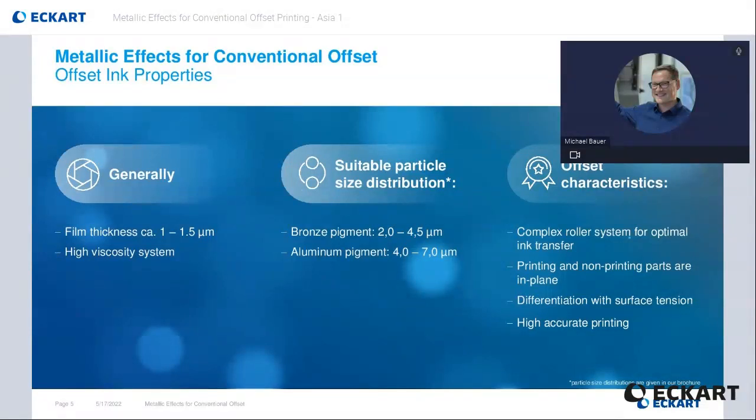The high viscous ink system is brutally spread over the many ink rollers to ensure the density on the printing plate and later the substrate is consistent. This leads to some interesting restrictions when it comes to metallic pigments. Also, the resulting ink film thickness is very low at around 1 to 1.5 micrometer. We recommend particle sizes of around 2 to 4.5 micrometer for gold bronze and 4 to 7 micrometer in aluminum pigments.